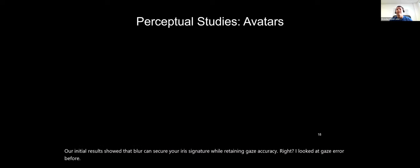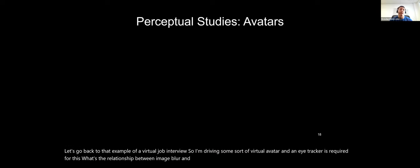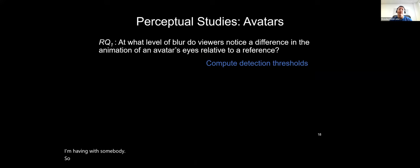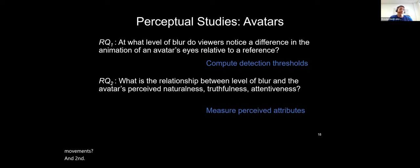Our initial results showed blur can secure the iris signature while retaining gaze accuracy. Going back to the virtual job interview example — driving a virtual avatar that requires eye tracking — what's the relationship between eye image blur and the perception of the social virtual avatar? We approached this as two sub-questions: first, what's the detection threshold — how much blur can we add before viewers even notice a difference in the rendered eye movements? Second, if they do notice a difference, does it actually degrade the social interaction?